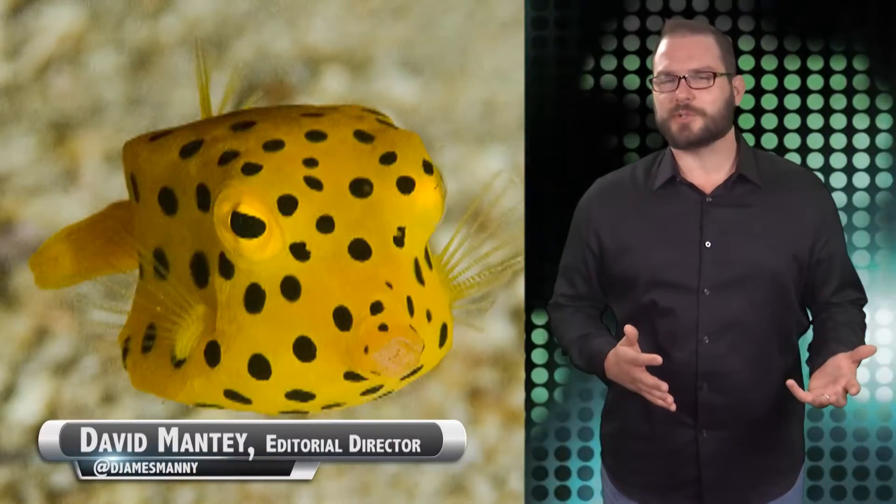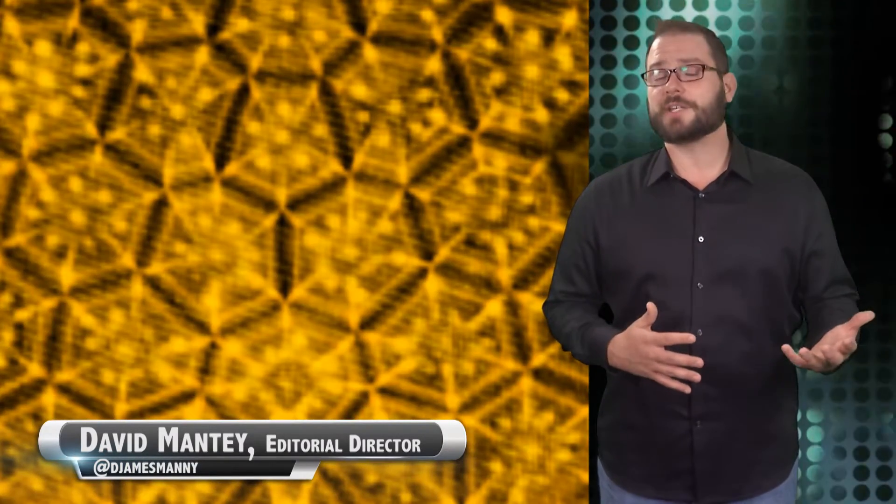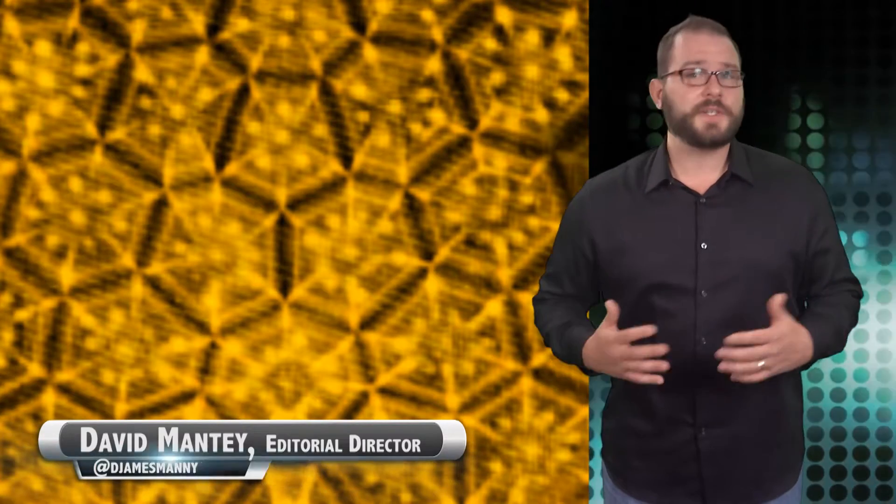The box fish, such an interesting creature with such an unimaginative name, has a shell that is composed of several hexagonal scutes, which provide body support and armored protection. These scutes are connected by tooth-like joints called sutures, which provide strength and flexibility.